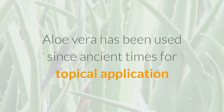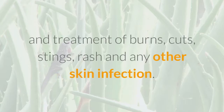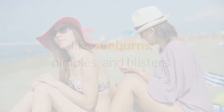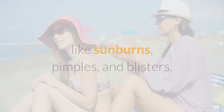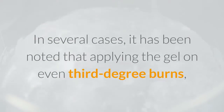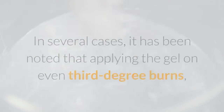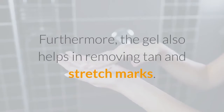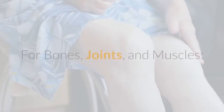For skin, aloe vera has been used since ancient times for topical application and treatment of burns, cuts, stings, rash, and other skin infections. The vitamin E present in the plant helps diminish the harmful effects of UV rays like sunburns, pimples, and blisters. Applying the gel on even third-degree burns helps in faster healing of wounds and restores the skin faster. The gel also helps in removing tan and stretch marks.